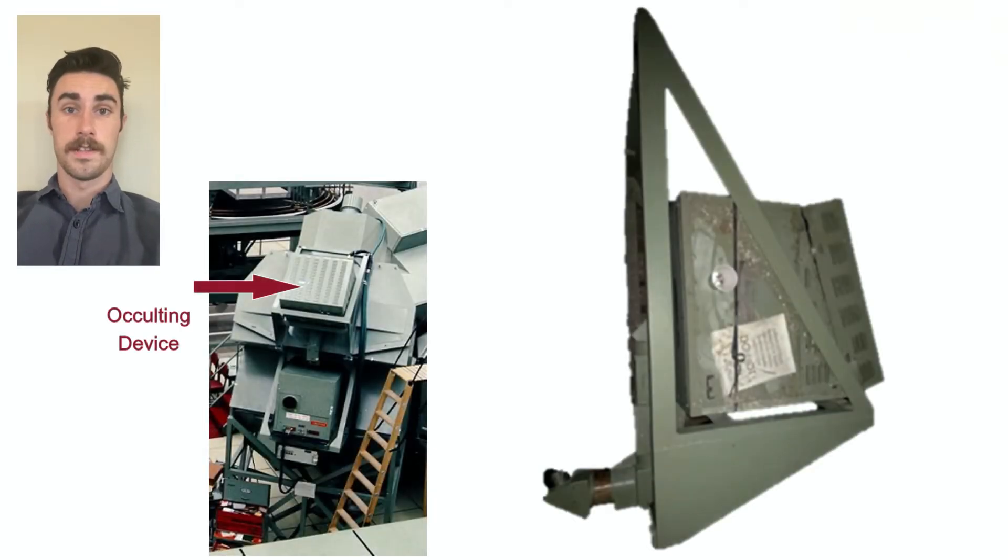The occulting device provides the bright light source and controls the portion of the light that illuminates the star ball in the star ball assembly. This simulates when a portion of the star field image is not visible to the astronauts due to the shadow of the sun by the Earth. The dimensions of the occulting device are roughly three point one feet by five feet by three and a half feet.